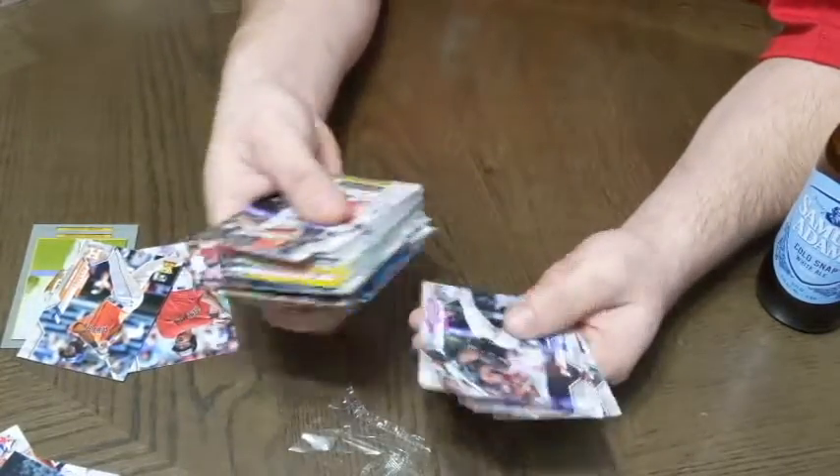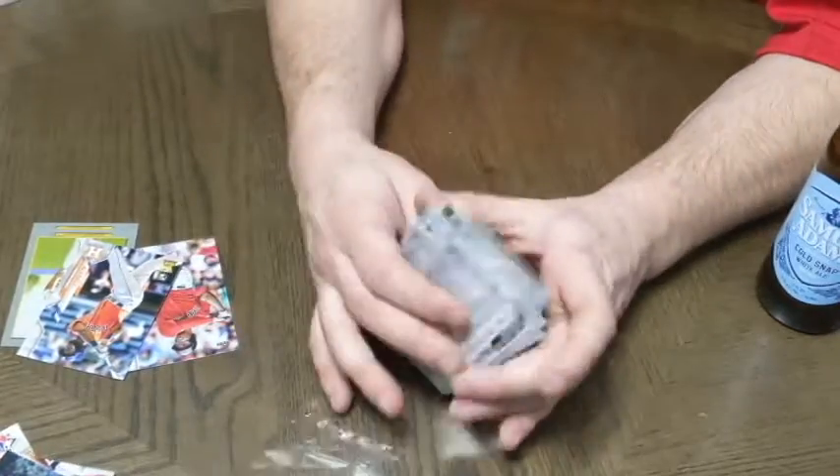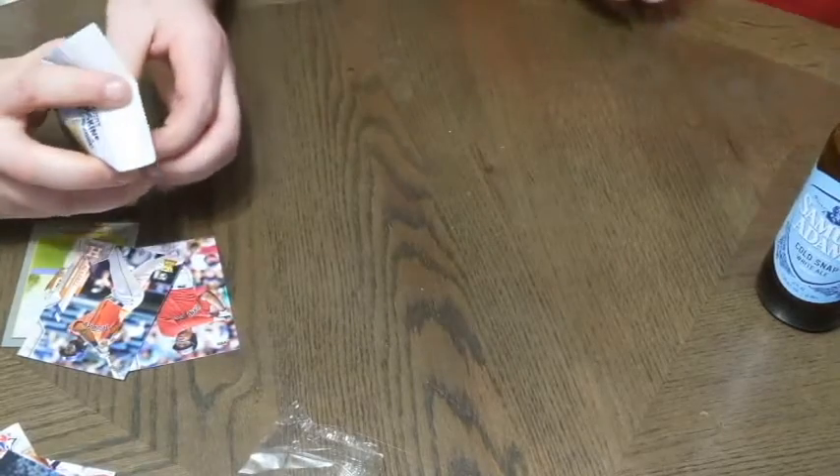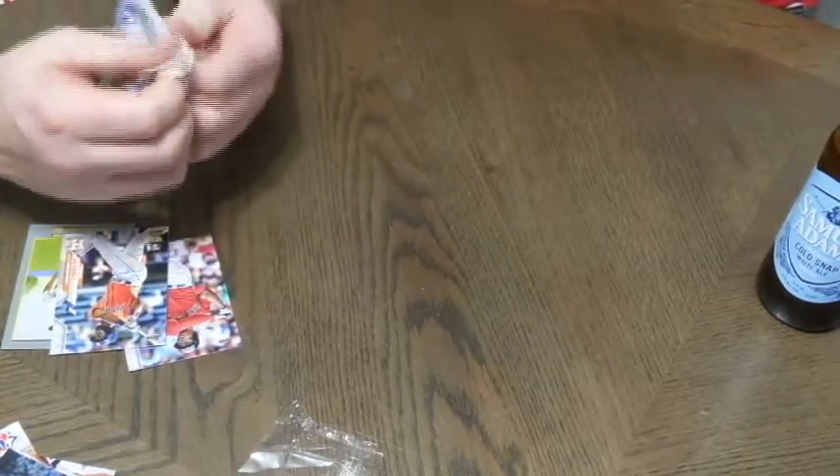It looks like a standard pack here — nothing too exciting, just that one numbered card, and we will take that all day long. On to the next — this is a 2020 Fat Pack Series 1.